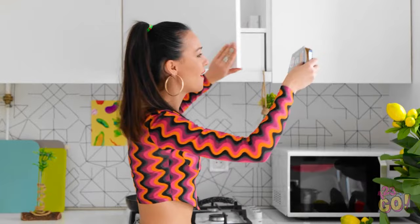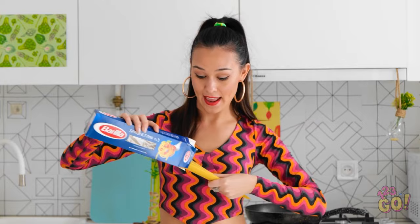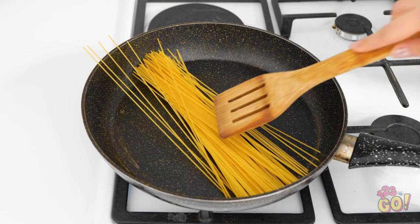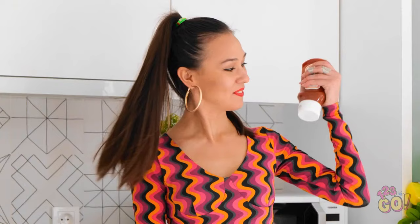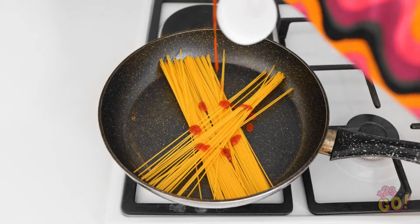Pasta it is! This is exactly what I'm craving. I can practically smell the spaghetti now. Come to mama! I'm definitely making that. Stove's on. Pan's ready. And we're finally cooking, people! Why isn't it getting soft? A little ketchup will save the day. Now it's looking more like spaghetti. But the noodles still aren't cooking. What am I doing wrong here? Why cook when I can eat out?